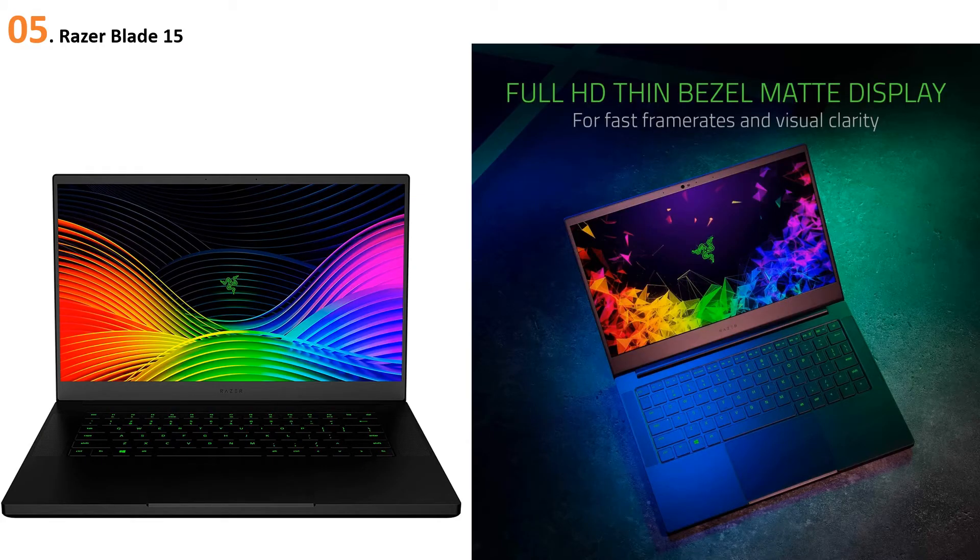At number 5, the Razer Blade 15. If portability is your major lookout in a CAD laptop, this product fits the bill without costing an arm and a leg. The Razer Blade 15 is powered with a 9th generation Intel Core i7-9750H hexa-core processor. The latest generation hexa-core processor produces maximum efficiency to cater to the needs of drawing workloads on a laptop. The laptop comes with 16 GB dual-channel memory and features a dual storage option.